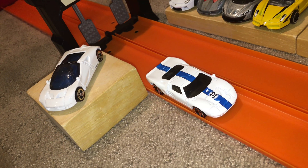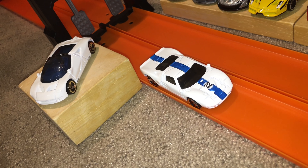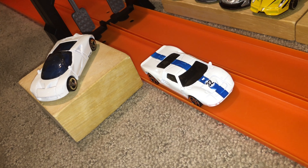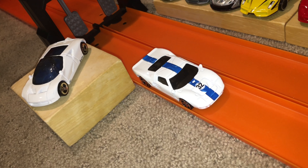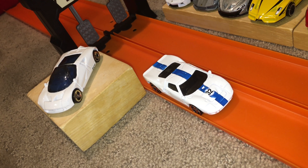Thank you all so much for watching Hot Wheels Supercars 11 — I really appreciate it, I have a lot of fun filming these. Make sure to drop a like, a comment, and subscribe. The Ford GT90 is still your king, the Ford GT40 falls just short. Comment down below any cars you want to see race — that's all for now, peace!